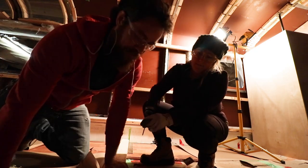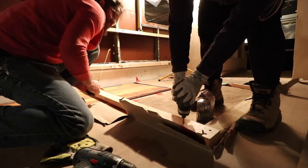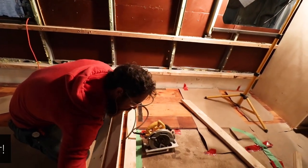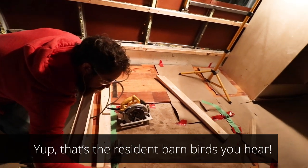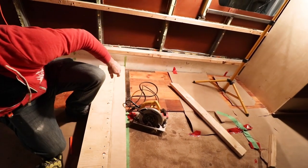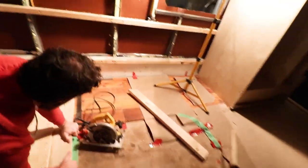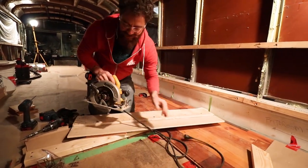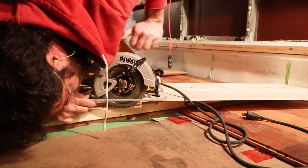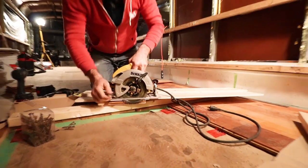Tag it in there and then we'll throw the level on it one more time. We're going to set the sled up here and we're going to have it unplugged and check the depth of the sled versus the thickness of the floor we're taking out, because we don't want to go too deep. So to do that, we're going to put the saw on the sled — unplugged of course — and then pull that piece forward and make sure that the blade is just long enough without cutting too much of the subfloor. Set it there and then check.